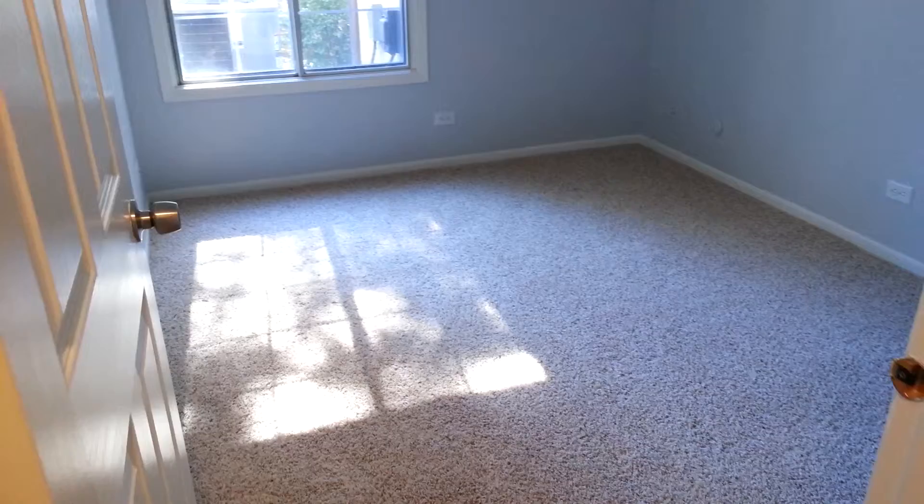Then we have bedroom three, all new carpet. Big windows, a lot of great light in here.